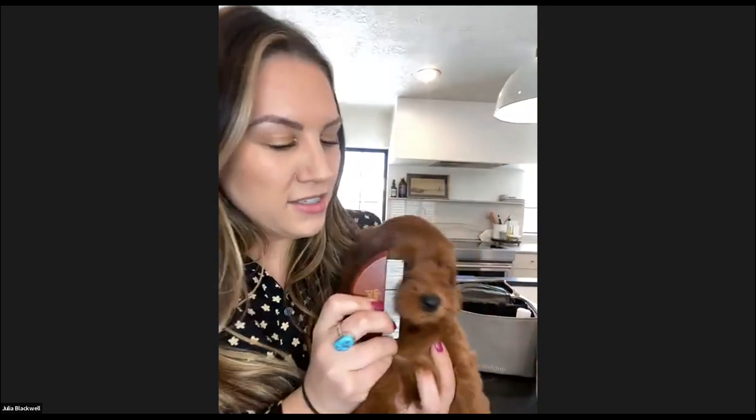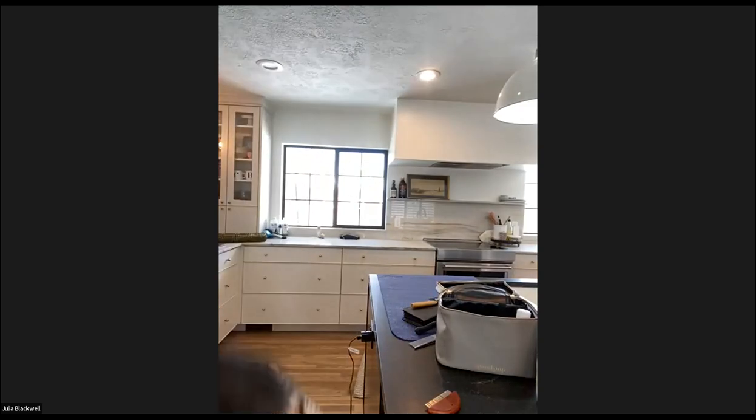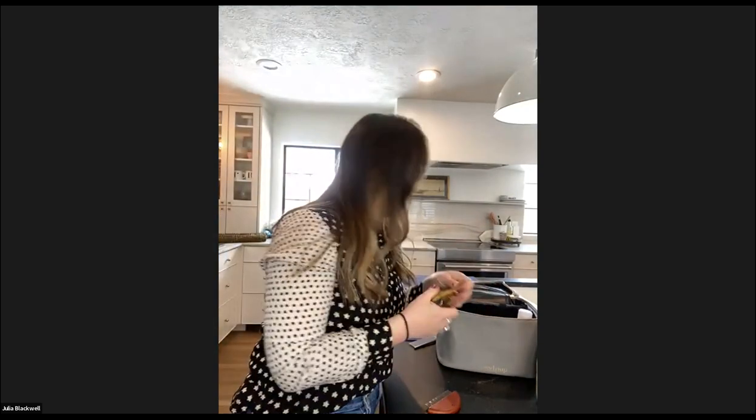The little fine tooth comb is great for getting eye goopers out, dingleberries off the bum, and working through puppy faces. For smaller dogs and puppies this is amazing — you can just go right in around the face and eyes.